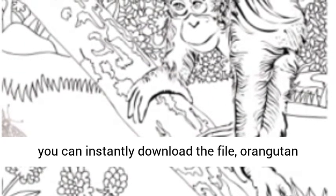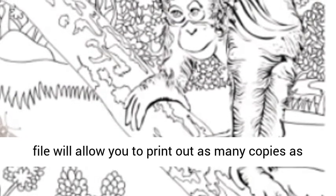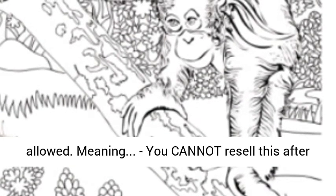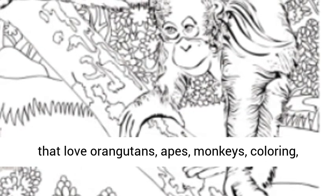You can instantly download the orangutan coloring page after purchasing. Downloading this file will allow you to print out as many copies as you want, but reselling this product is not allowed — you cannot resell this after you've purchased it. These are perfect for those that love orangutans.